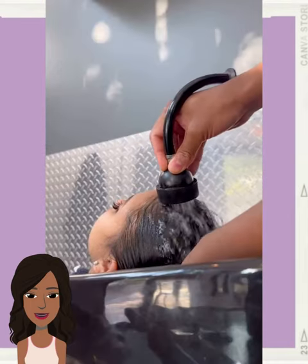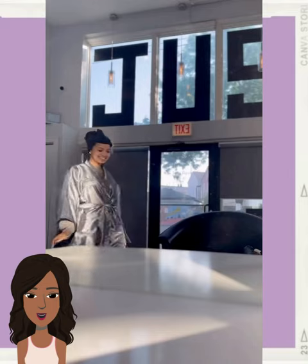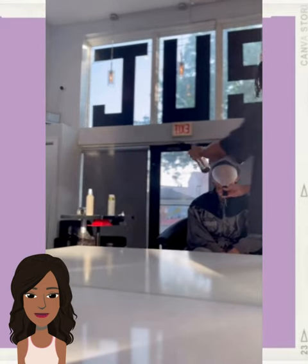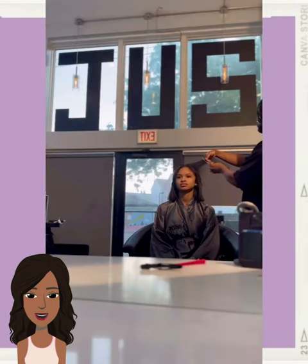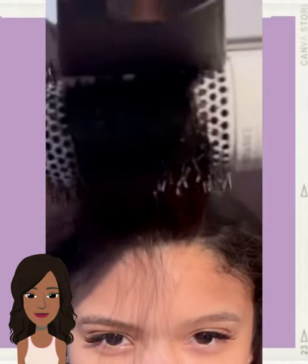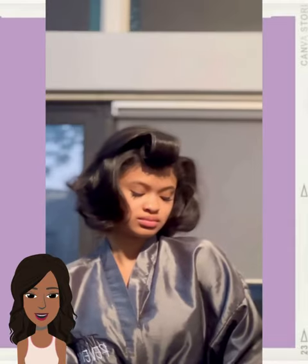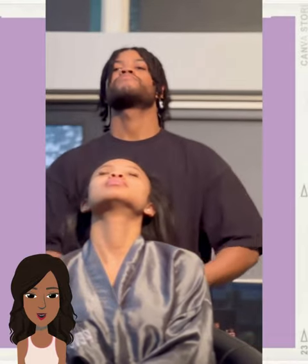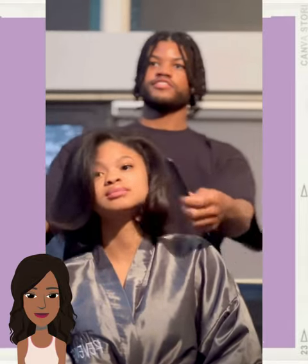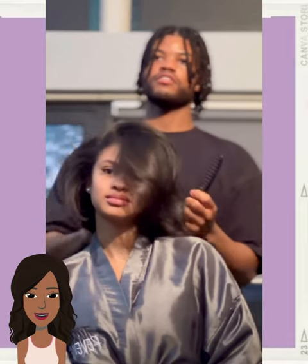And then we have a hair transformation. The stylist is doing a beautiful bob haircut for this. Her hair is so volumized. Look at that sheen. Absolutely stunning transformation.